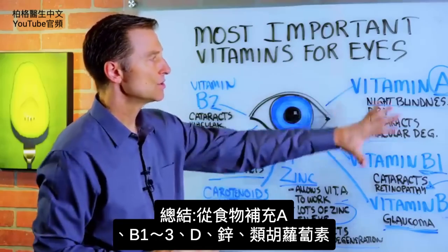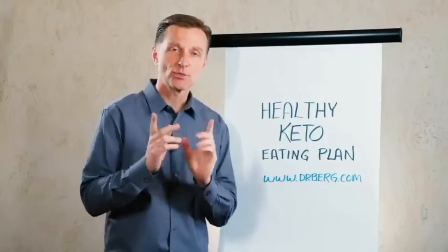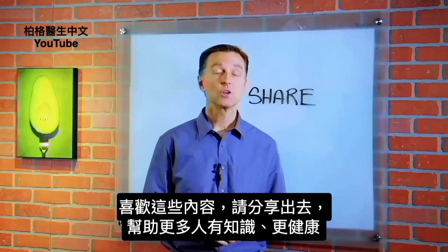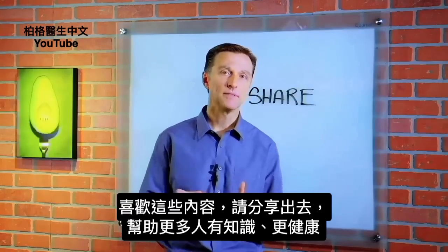So there's a summary. Make sure you're getting these nutrients from the food that you're eating. If you're enjoying this content, go ahead and share it with someone who could really benefit from it.